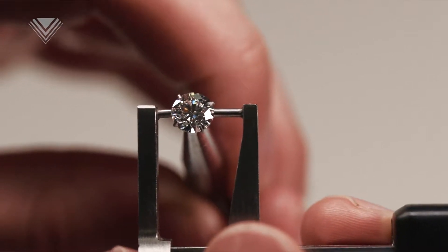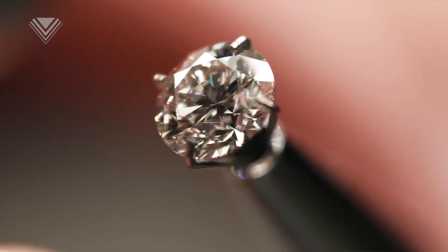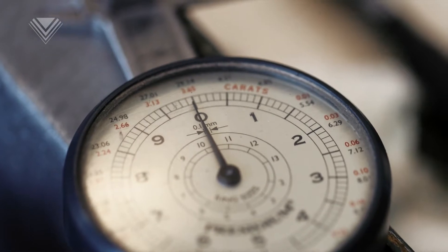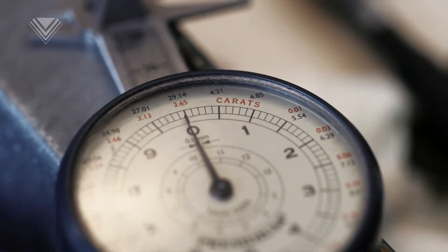What misconceptions are there out there when people consider carats and diamonds? Generally, people would think the bigger the carat, the larger the diamond. It's not always the case. One carat is equal to 0.2 grams — it's simply a measurement of the weight of the stone.